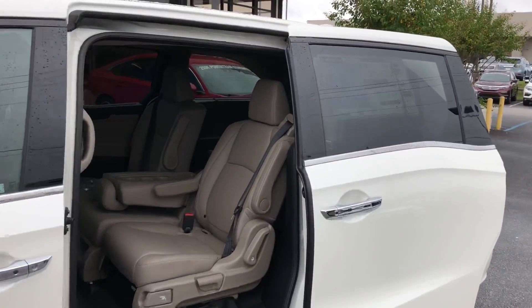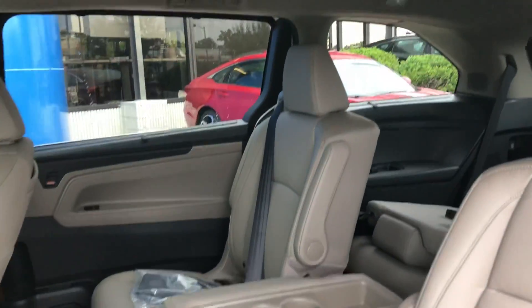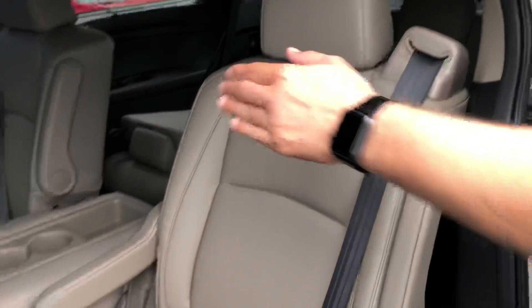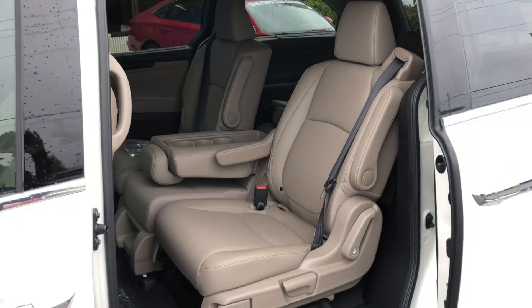But when you get in the cab, that's when this car is really going to start to shine. It's got seating for eight, very comfortable. That second row is fully removable and has a new seating setup where you can actually remove the center seat and slide the whole seat over. So if you have car seats in tow, that makes it a dream.